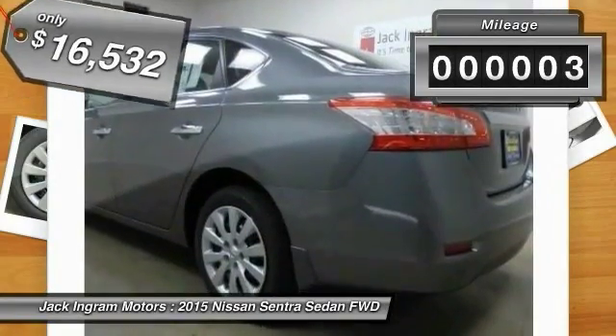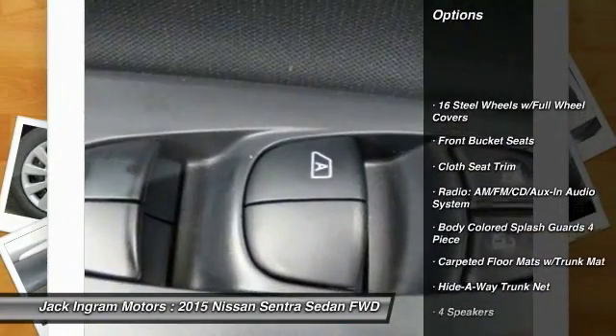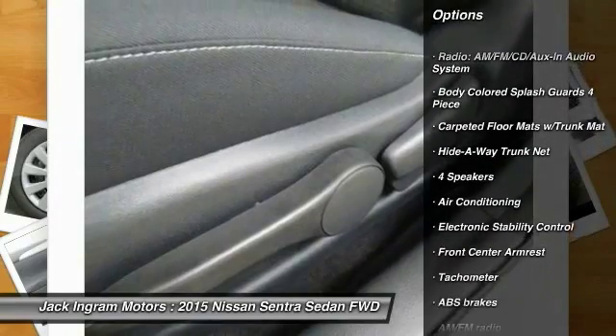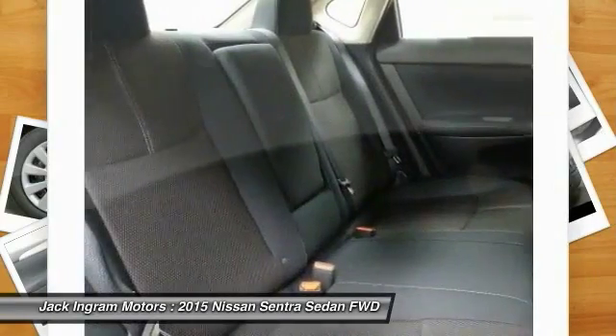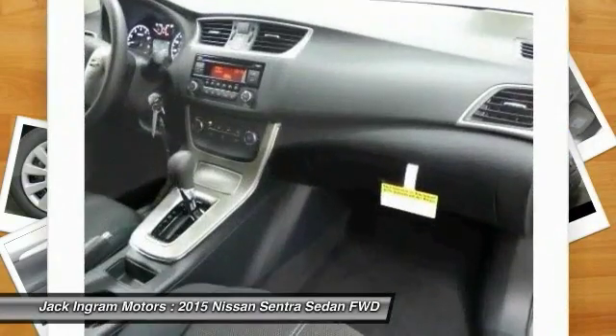This vehicle has less than 100 miles. Here are some of its great options: traction control, dual airbags, power steering, air conditioning, front power windows, electronic stability control, rear window defroster, trip computer, CD player, and tachometer.